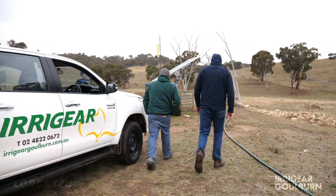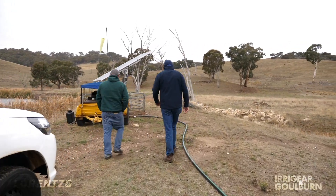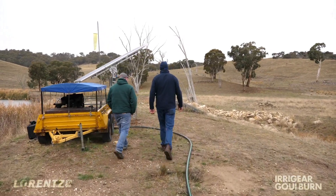Hi, I'm Charlie MacDonald from Miragear Goulburn. We're a pumping irrigation shop located in the Southern Tablelands of New South Wales.